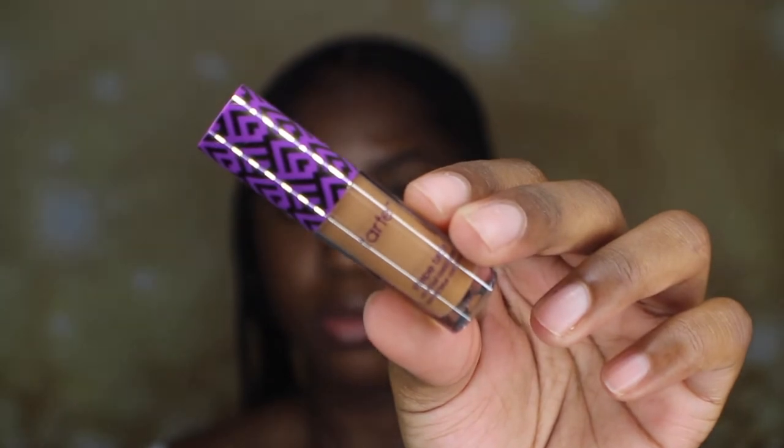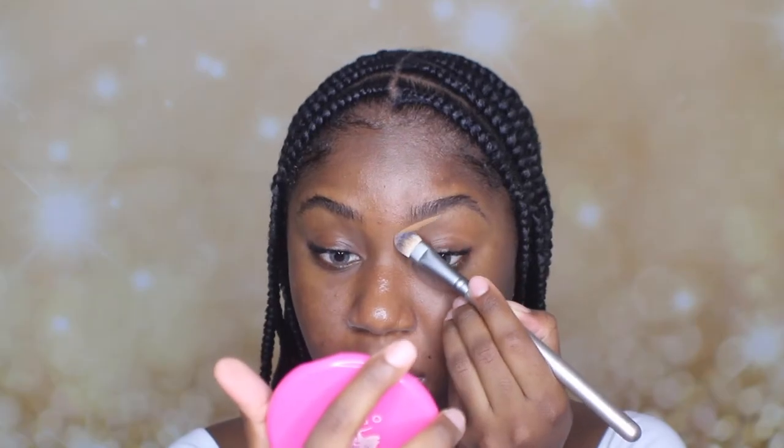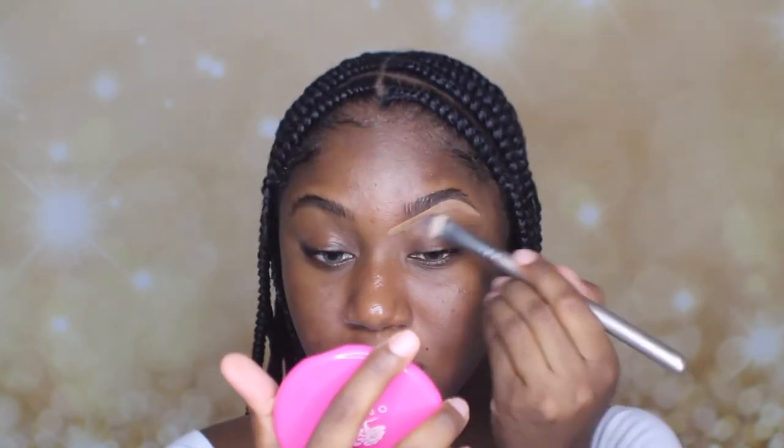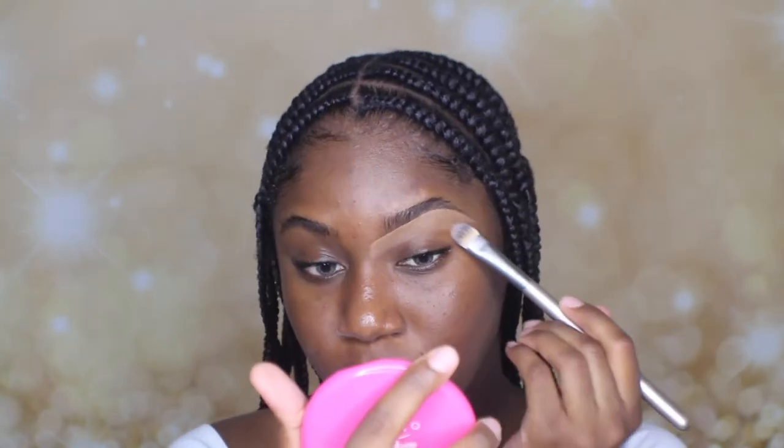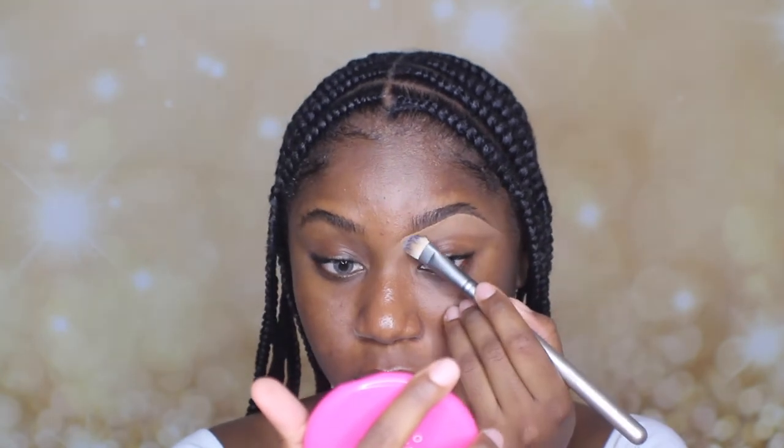Under my brows I'm using my Tarte Shape Tape Concealer. This concealer always does me good. Like that shade is just perfect.